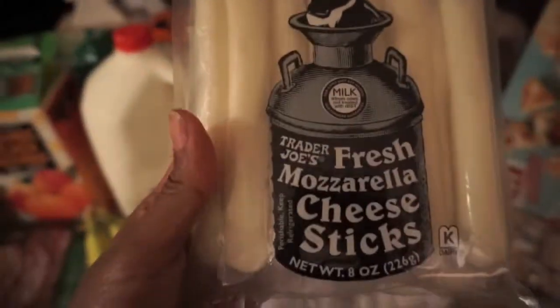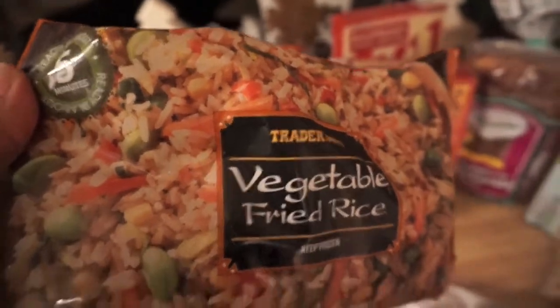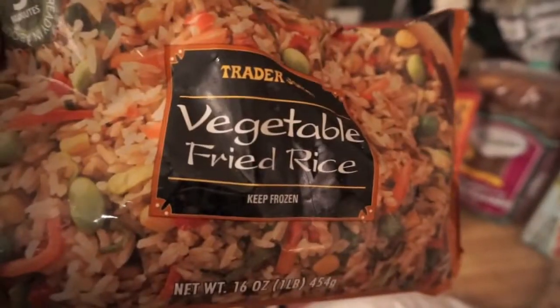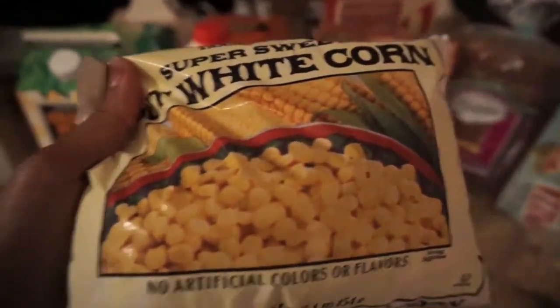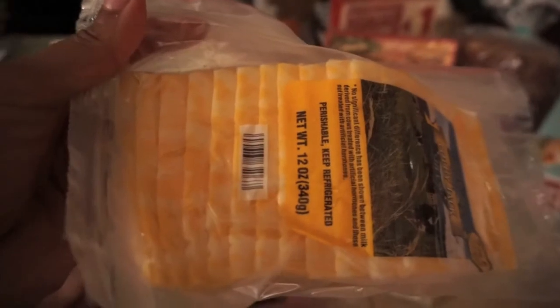More cheese sticks. Vegetable fried rice — I'm actually the only one in the house who loves it, but it's an easy quick meal. And corn that will probably cook with the barbecue chicken. We have some cheese for sandwiches and salami for sandwiches — we make sandwiches for the kids.